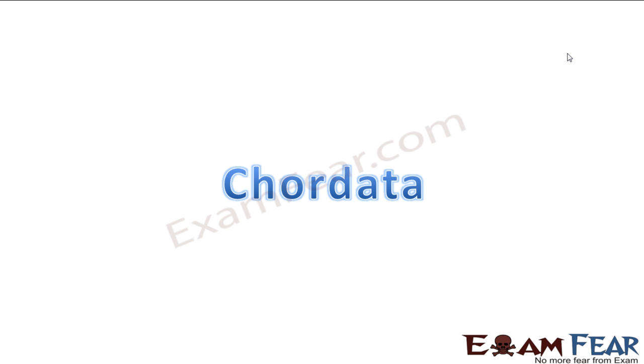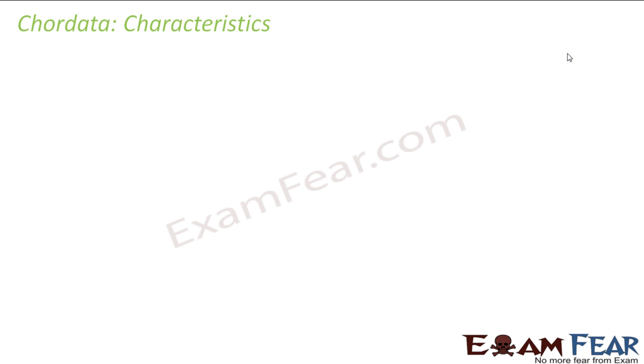So now we go to the last phylum, that is Chordata — last but not the least. In this Chordata you will have so many new things coming up. You will actually see that so many things suddenly changed as we jumped from non-Chordata to Chordata.